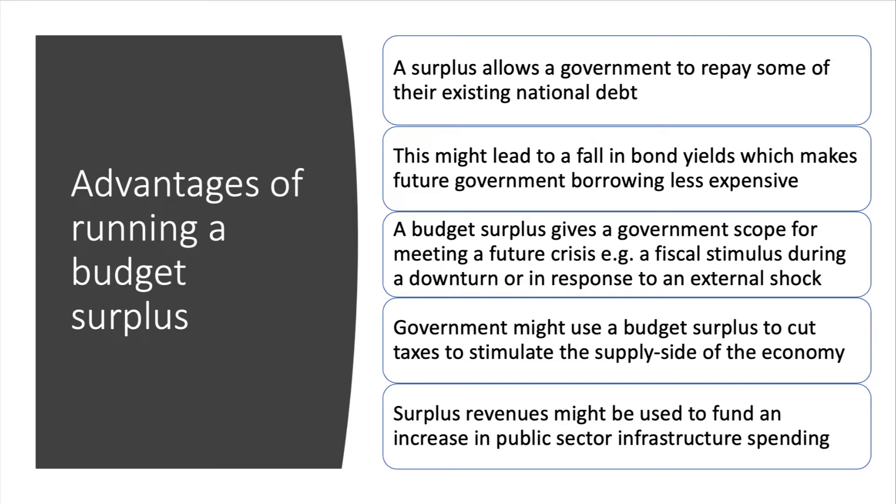Running a surplus, particularly in good times, can give the government some freedom and scope for meeting a future crisis — for example, they could inject a fiscal stimulus in response to a downturn or a negative economic shock. Another approach could be to use the budget surplus to cut taxes to stimulate supply-side performance, or to cumulatively fund an increase in public sector infrastructure spending.